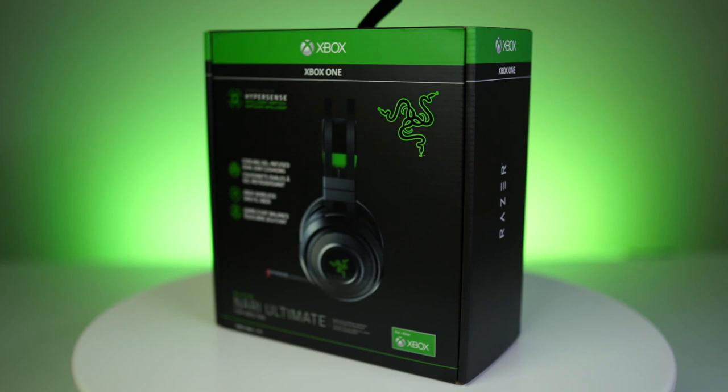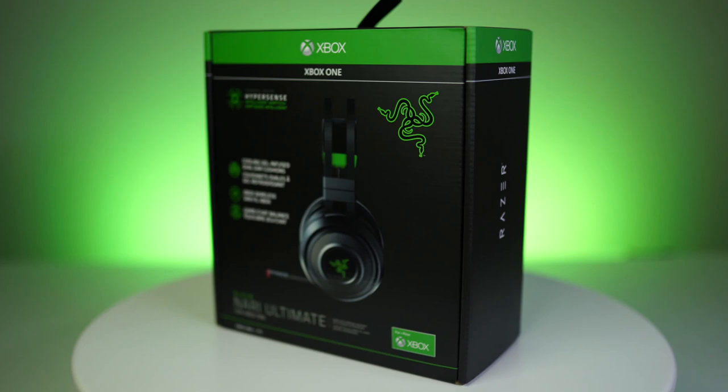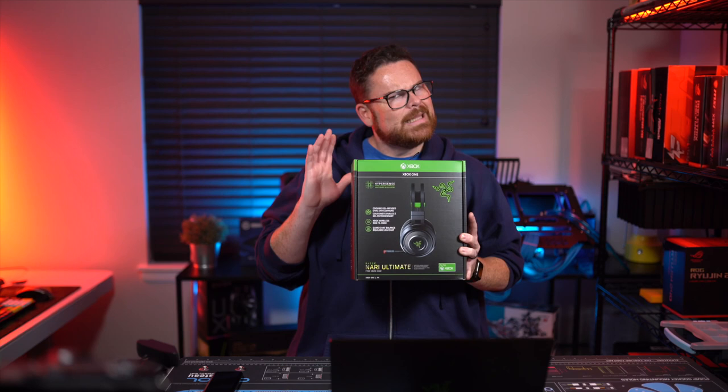A week ago I had my answer and to my surprise and delight, the Razer Nari Ultimate Headphones for Xbox One were in a nice little package for me to check out here at the headquarters at Robitech.